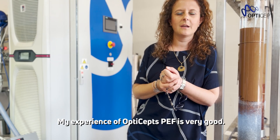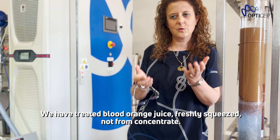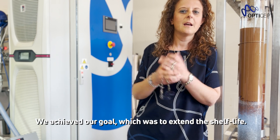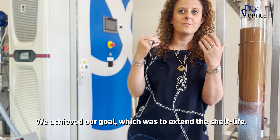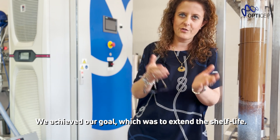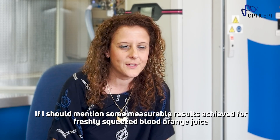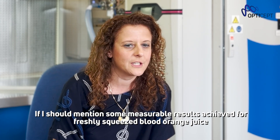My experience was very good. We have treated blood orange juice, freshly squeezed, not concentrated blood orange juice, and we gained our target, that was that of extending shelf life, the refrigerated shelf life, and we gained it. If I have to mention some measurable results of our experience with freshly squeezed blood orange juice...